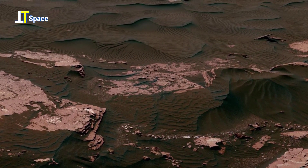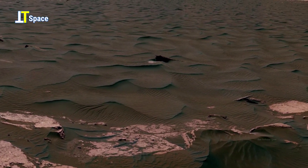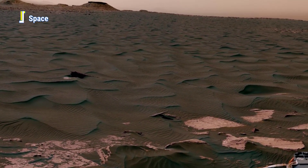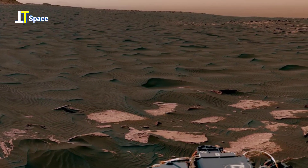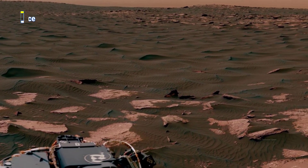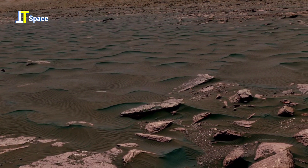This sweeping vista looks out over a stretch of the Bagnold Dunes, a massive field of dark, wind-sculpted sand that extends for several miles across the Martian surface. This remarkable panorama, composed of 115 individual images and white balanced by NASA, presents the rocks and sands as they would appear under daylight on Earth, allowing us to study the Martian surface in familiar tones and gain a clearer understanding of its geology.